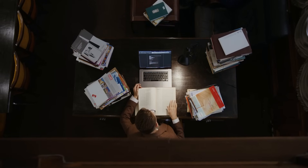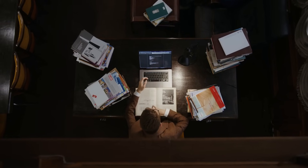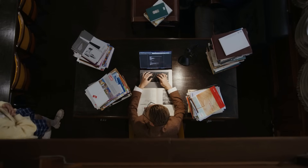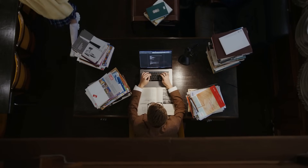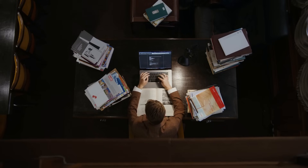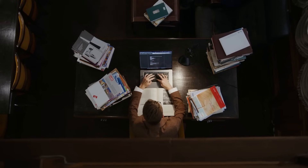Have you ever wondered why writing a thesis is such a crucial step in completing a PhD? In this video, I am going to talk about the importance of writing a thesis to successfully complete a PhD and also cover how the thesis contributes to said PhD completion.